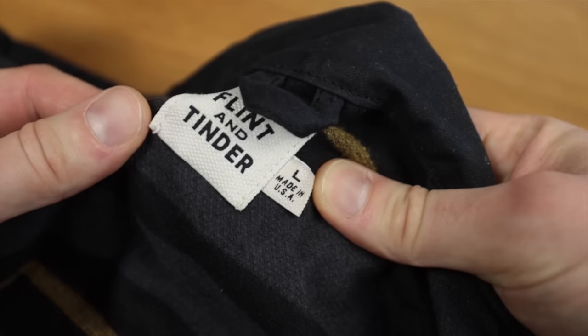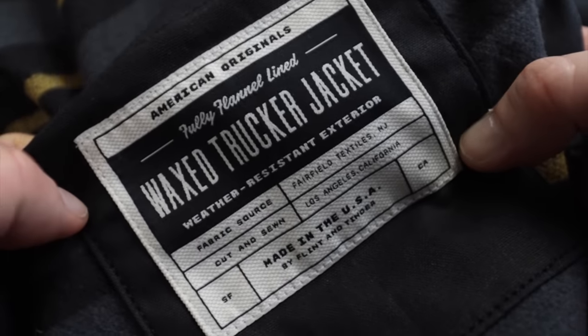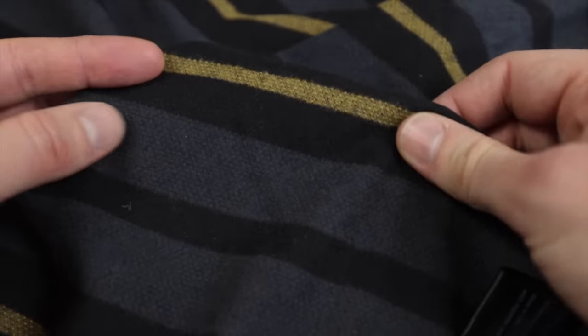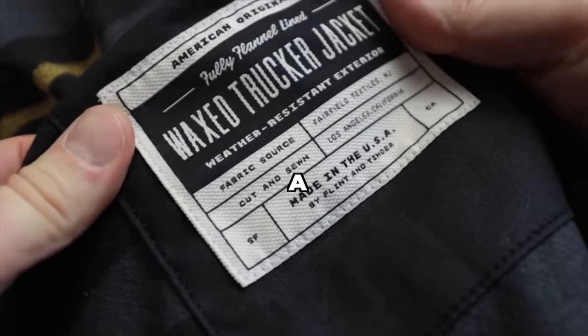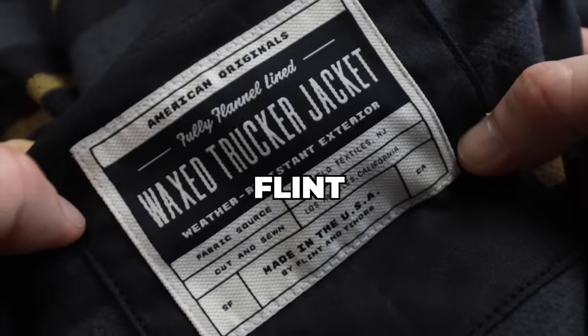What exactly is this jacket? Here's a quick rundown of the specifics. Made entirely in the USA — all the materials and cut and sewn in Los Angeles. Made from a waxed seven-ounce Martexan fabric from New Jersey. The body and sleeves are lined in a super soft flannel. It's got hand warmer pockets, a single chest pocket, one pocket inside, and it costs $298. It is a waxed trucker-style jacket with a flannel lining from the brand Flint and Tinder.